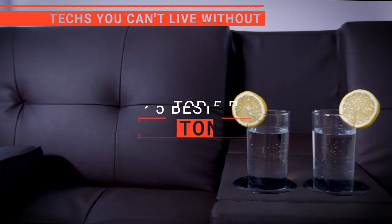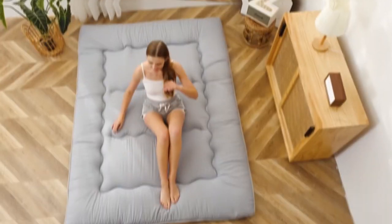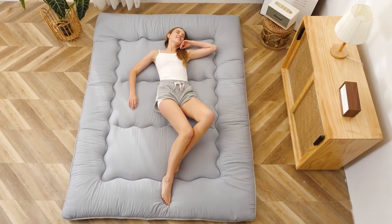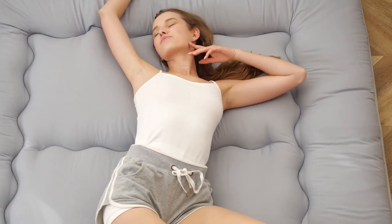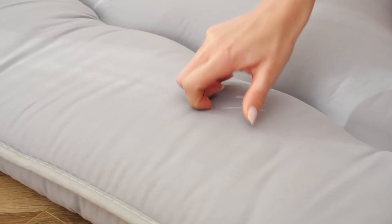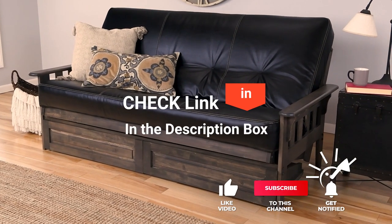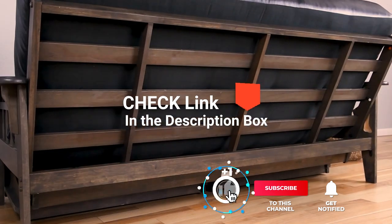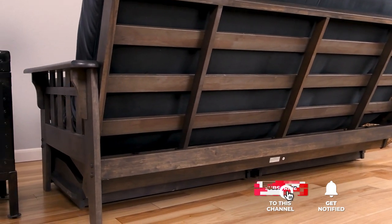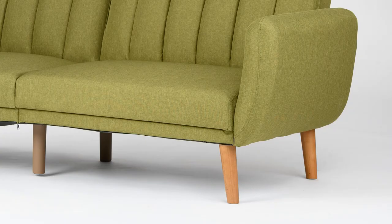In this video, we're going to look at the top 5 futons available on the market today. We made this list based on our own opinion, research, and customer reviews. We've considered their quality, features, and values when narrowing down the best choices possible. If you want more information and updated pricing on the products mentioned, be sure to check out the links in the description box below. Here are the top 5 best futons.